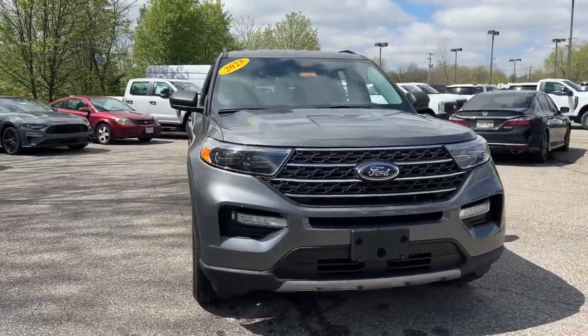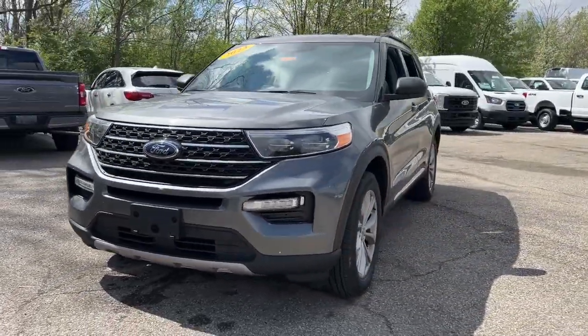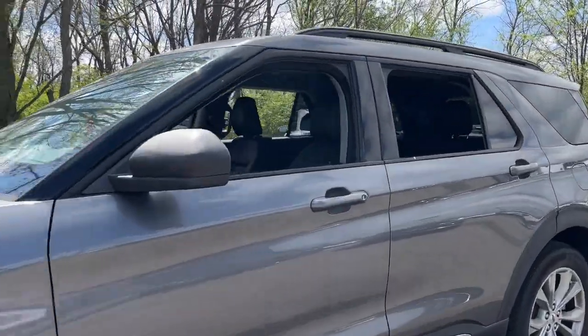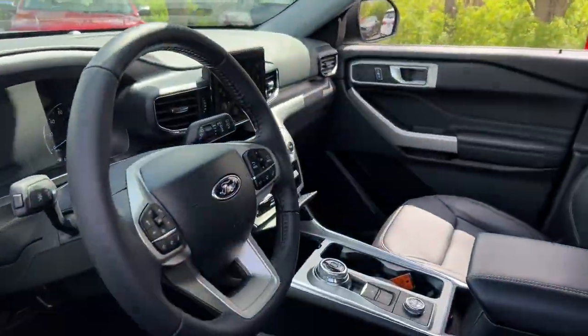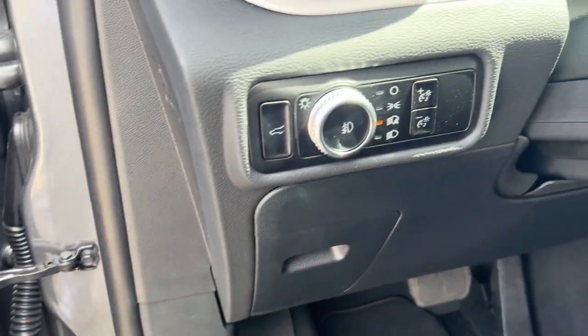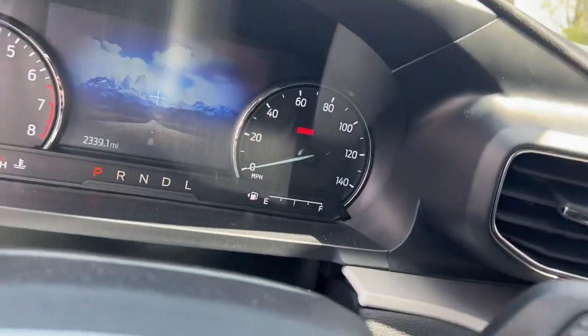Picture yourself in the 2023 Ford Explorer. Take on every project with confidence in this spacious, versatile Explorer. This handsome midsize SUV offers a solid, comfortable ride and options that let you customize capabilities such as towing and intelligent all-wheel drive.